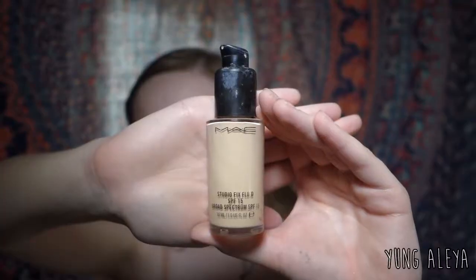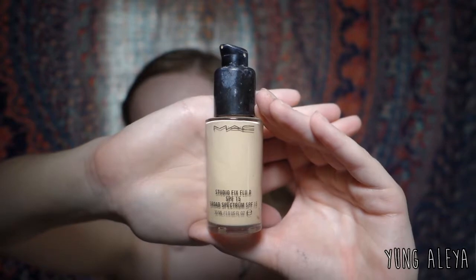For foundation, I'm using MAC Studio Fix Fluid in the shade NW10.